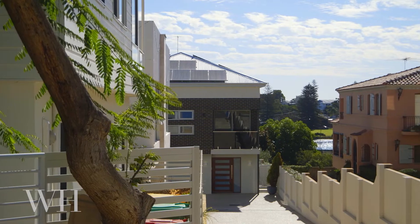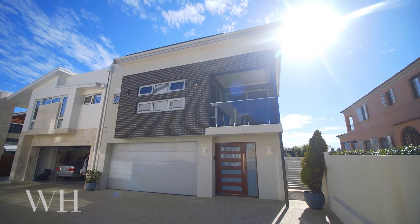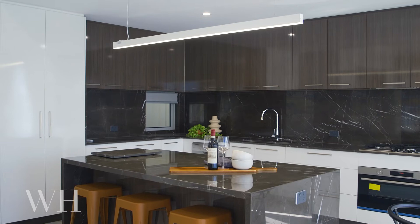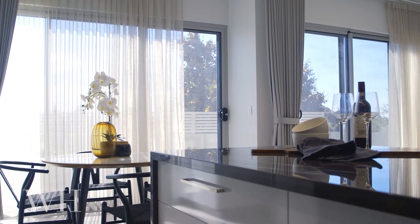Set just one street back from the sparkling river, this five-bedroom, four-bathroom home is a shining example of contemporary luxury riverside living.